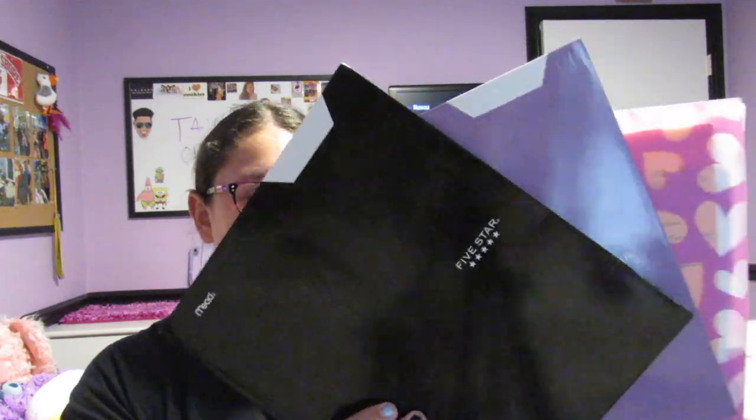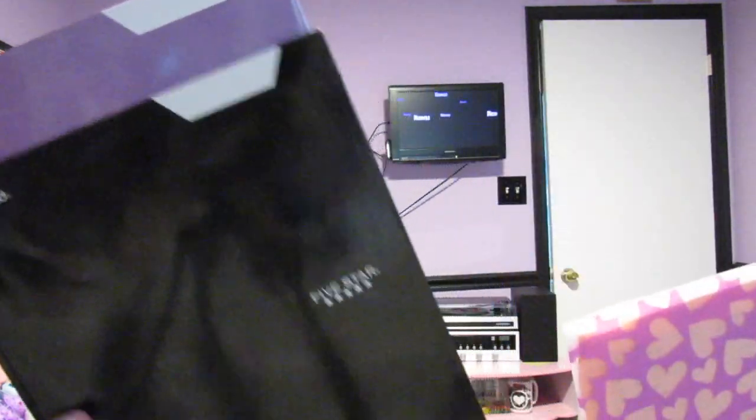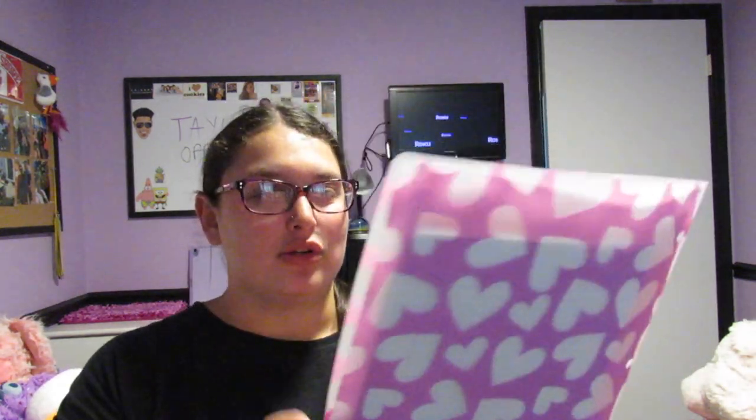I have a few folders — purple and black of course, which are new. They're from Five Star, which is probably one of my favorite brands of school supplies. And then I have this other folder which has a couple things in it: some extra notebook paper, my school schedule, and another random paper. There's nothing in the new folders yet because I want to keep them clean for now.